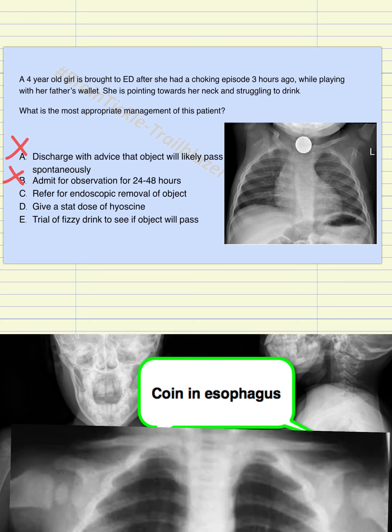Option C is refer for endoscopic removal of the object. This actually makes sense because the object is stuck in the throat, it is not going to pass on its own, and it is not in a place that can be approached and removed by any simple instrument. So this makes sense and is a possible answer.